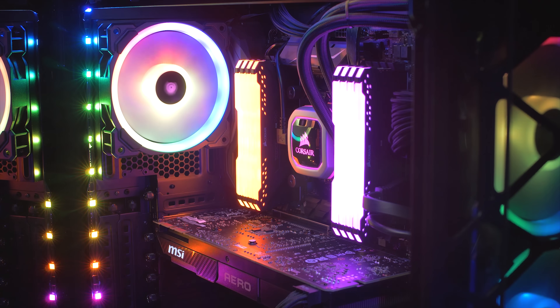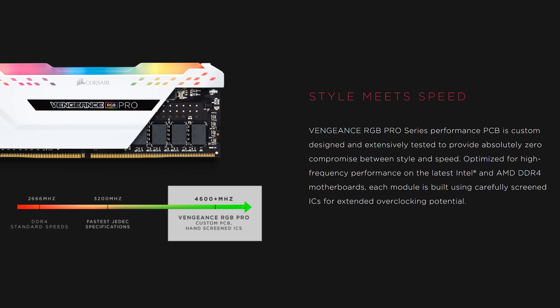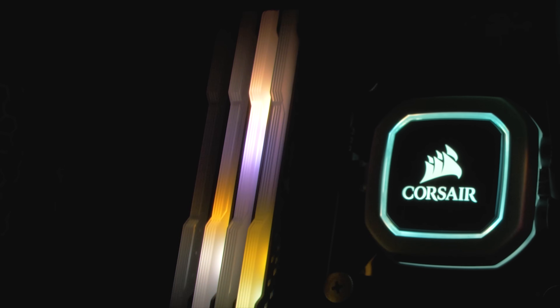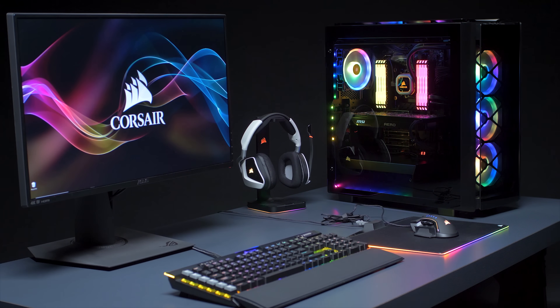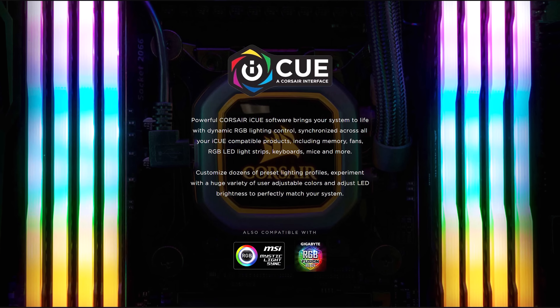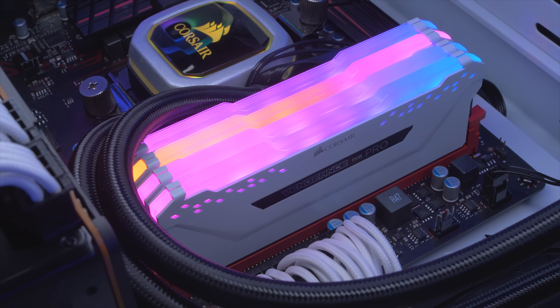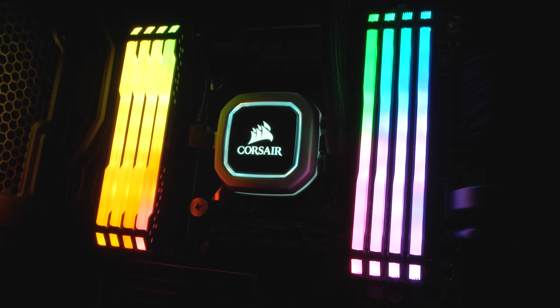Corsair's new Vengeance RGB Pro Series DDR4 memory gives you blazing fast speed and dynamic multi-zone RGB lighting with 10 ultra-bright LEDs per module. Customization options are practically endless with the Corsair iCUE software package and they're available with black or white heat spreaders. Find out more about the Corsair Vengeance RGB Pro Series via the sponsor link in the description.